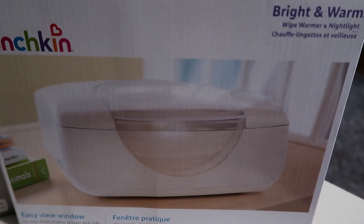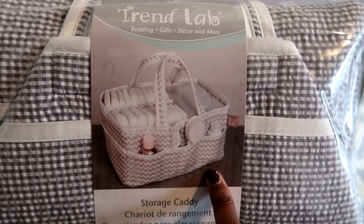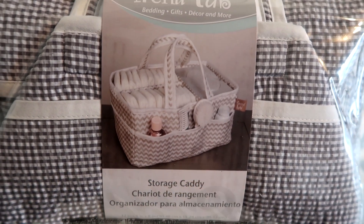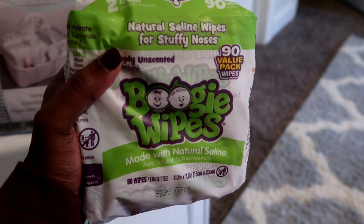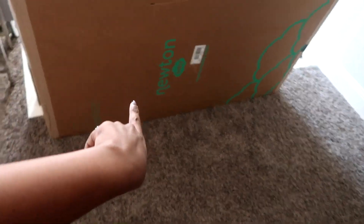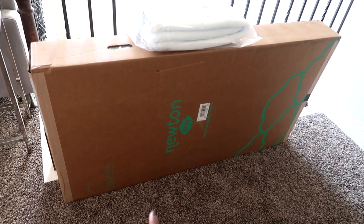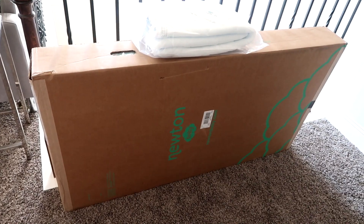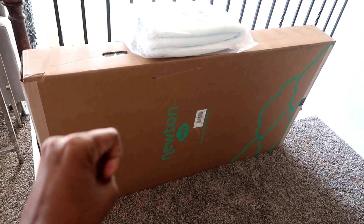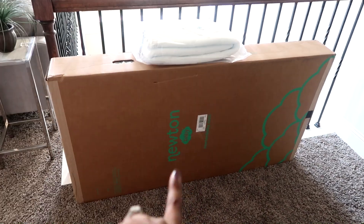This is a diaper caddy which I actually got for free because I used my Kohl's Cash for it — that came from Kohl's. I also picked up a triple pack of Boogie Wipes. Moving on to the Newton mattress and the waterproof mattress pad for the crib — I got this from the company itself. Newton was having a Black Friday sale, and it was a really, really good deal, so we bought that directly from the company instead of off Amazon.